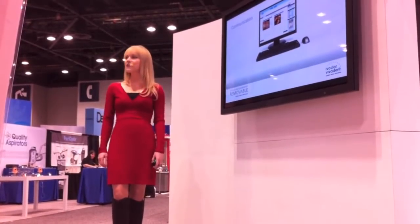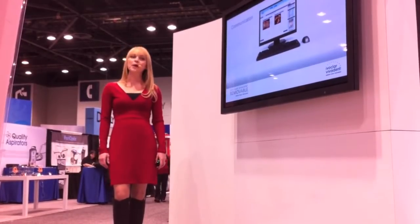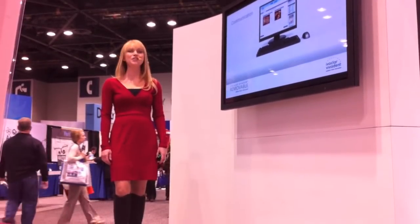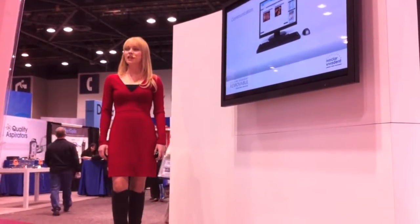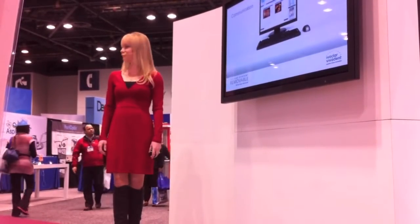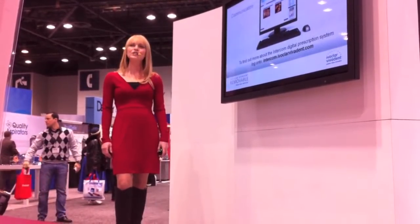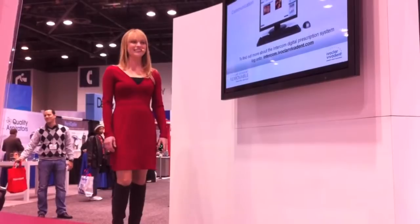Communication is at the core of the Ivoclar Vivadent Removable System and features an intuitive and powerful case planning software, Intercom, designed to make the laboratory dentist communication process more accurate. To find out more about the Intercom Digital Prescription System, log on to intercom.ivoclarvivadent.com.